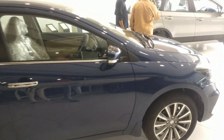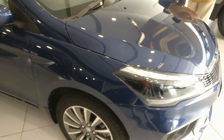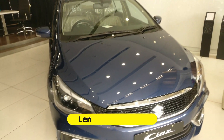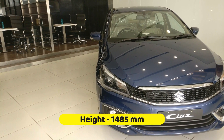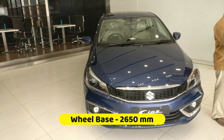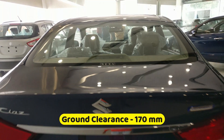Welcome back to Telugu Car Guide. Friends, this is the Maruti Suzuki Ciaz Alpha variant full walkaround video. Dimensions: length 4490mm, width 1730mm, height 1485mm, boot space 510 liters, wheelbase 2650mm, ground clearance 170mm.